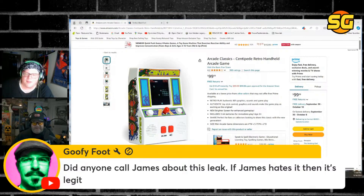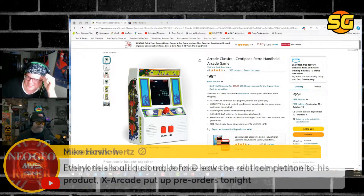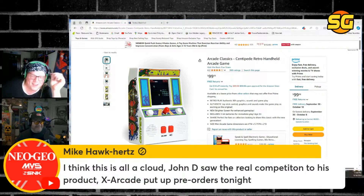Did anyone call James about this leak? If James hates it, then it's legit. Everyone should just make fake leaks on all their channels. Well, you did that, didn't you? Fake leak for you, fake leak for you, fake leak for you — everybody gets a fake leak.